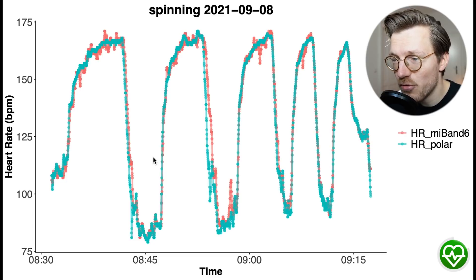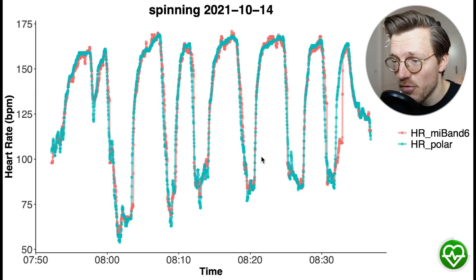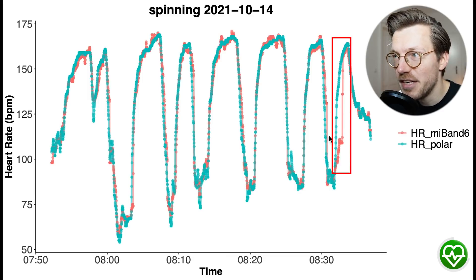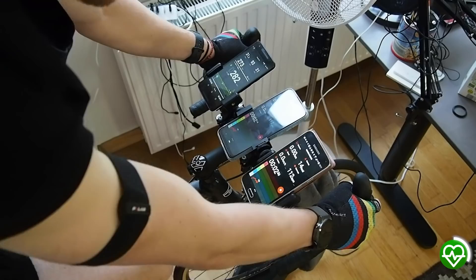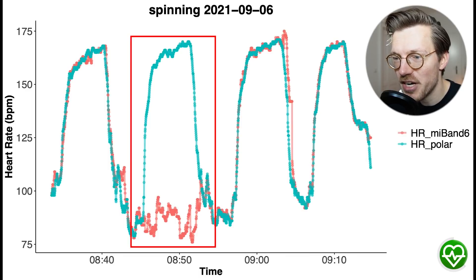We mostly see the same thing throughout the months tested. In early September it matched quite well, and we see the same later in September, though there's a small deviation during the second part of that training. This is the overall pattern for most sessions — like this one in mid-October — which generally agrees well, with only occasional slight deviations. However, not all interval spinning sessions were as good. In total, 4 out of 19 showed somewhat similar issues to the original test, such as missing my increased heart rate for the second half of training.